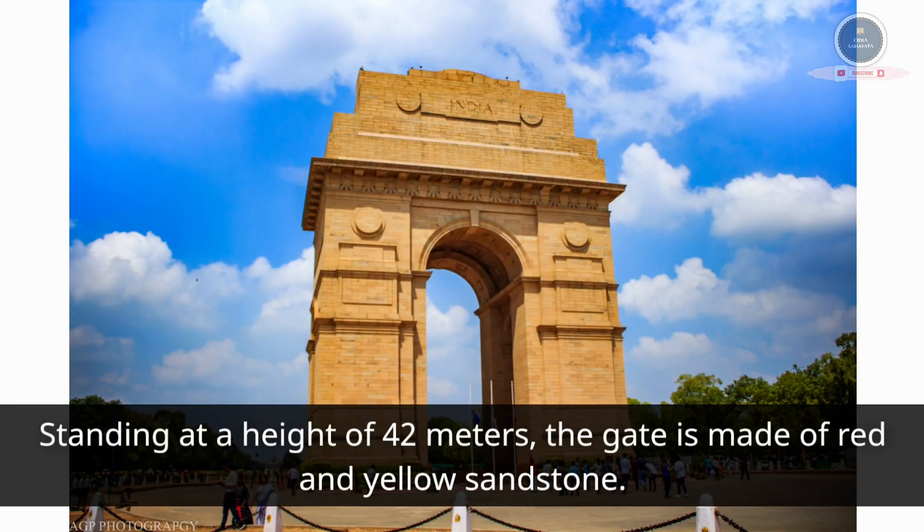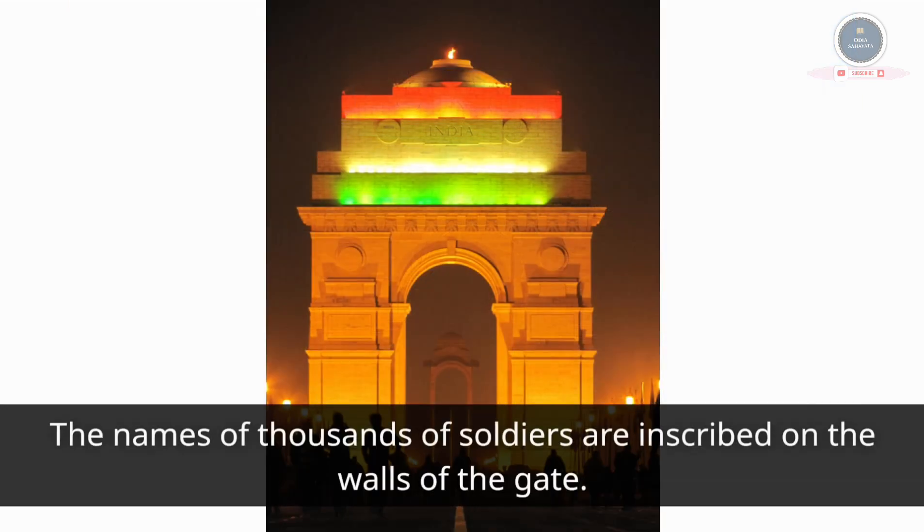Standing at a height of 42 meters, the gate is made of red and yellow sandstone. The names of thousands of soldiers are inscribed on the walls of the gate.